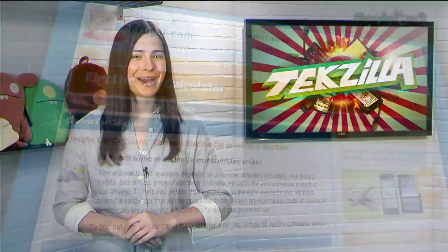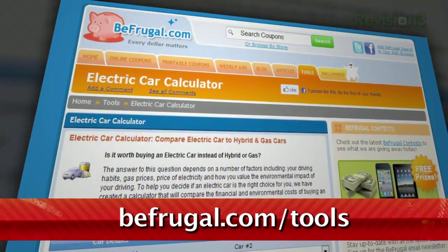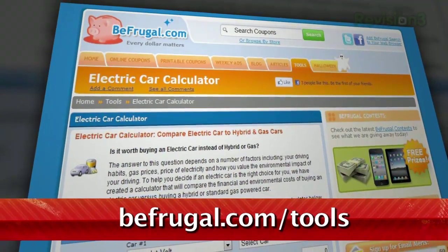I have the perfect tool to help you out. It's called the Electric Car Calculator and it's available at www.befrugal.com/tools. It's built specifically to compare electric cars with others on the market, but if you know a certain vehicle's stats, you can customize it to compare any two vehicles.